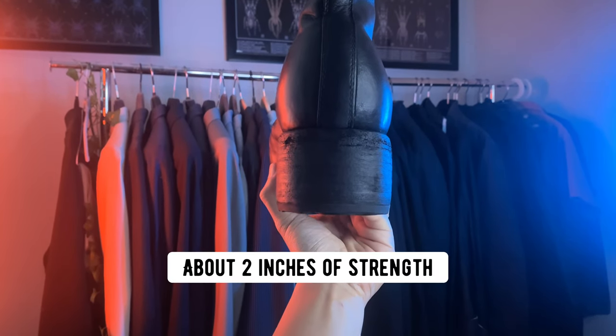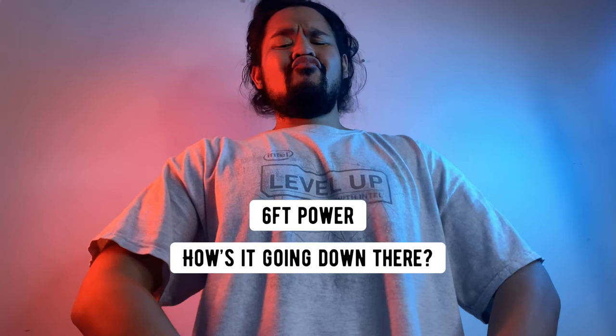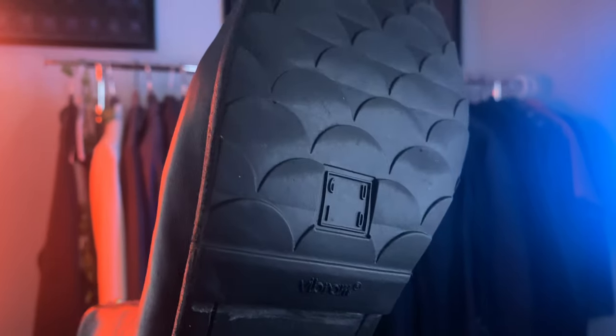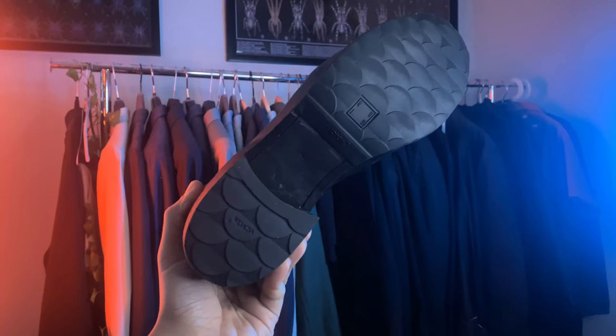The boot features a leather sole and an approximate 2-inch heel stack. Are you 5'10"? In these boots, you're 6 feet. If purchased brand new, these boots come with in-house Guidi Vibram soles, perfect for that extra protection.